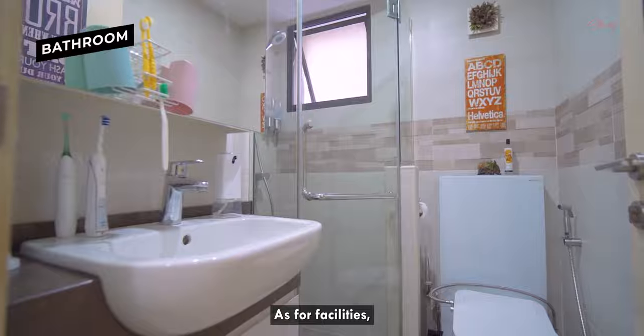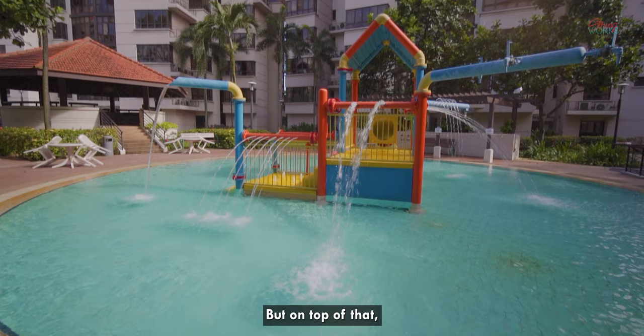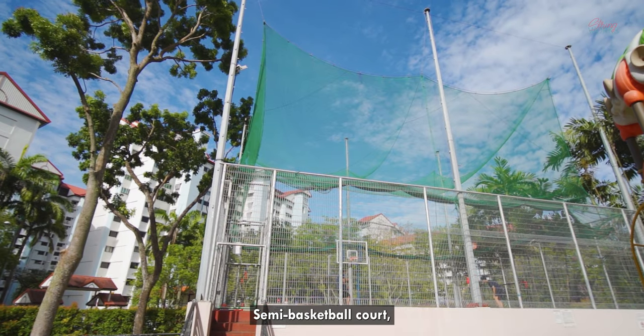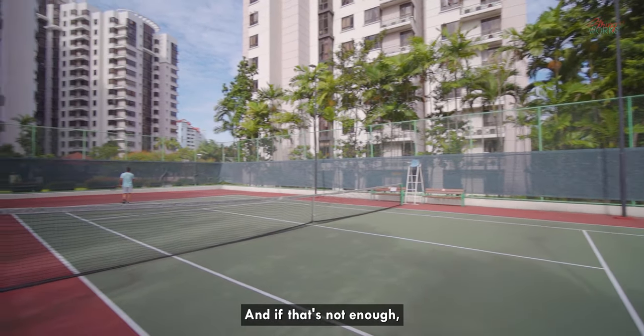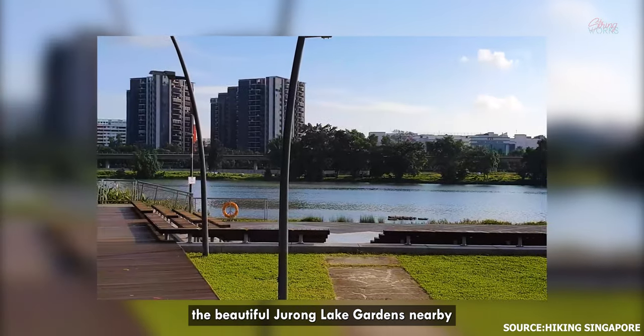As for facilities, the Mayfair has the usual swimming pools and barbecue pits. But on top of that, it also features a wet playing area, semi-basketball court, tennis court and even an underground gym. If that's not enough, on the weekends you can make your way down to the beautiful Jurong Lake Gardens nearby.